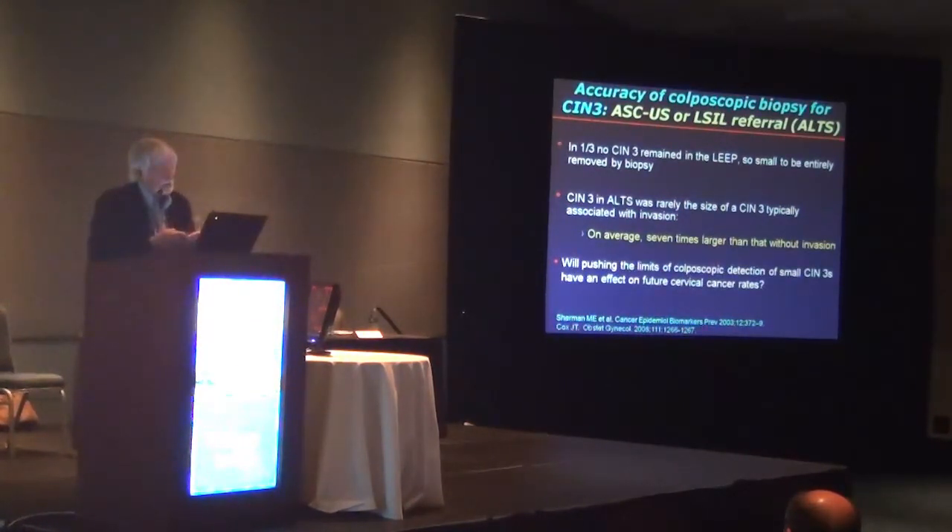I think we should stop at some point and ask whether pushing the limits of colposcopy detection to that level of very small lesions will have an effect on future cervical cancer rates. My fear is that going to these smaller and smaller lesions, we may end up treating a lot of lesions that might have regressed had we not.